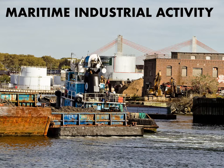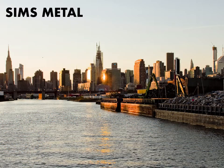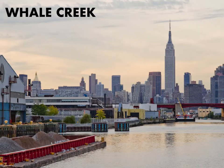Maritime industrial activity on the creek is incredibly heavy. You'll see tugboats coming and going, picking up barges from recycling companies, bringing in fuel barges, and taking out empty fuel barges. One of the big recycling companies on Newtown Creek is called Sims Metal. They enjoy a municipal contract and handle the city's recycling.